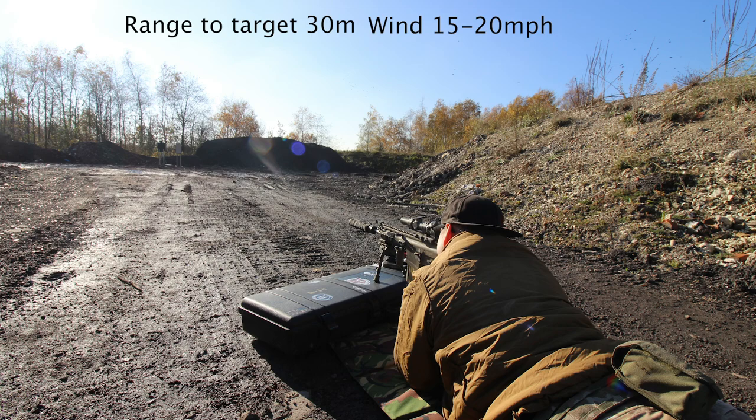After chronoing the guns, we got Richie in a comfy shooting position. You can see the two targets down at the far end, 30 meters away from the shooting position, with a wind of between 15 and 20 miles an hour. You can hear it in the footage — it does pick up at times, making it a little bit difficult to engage these targets.